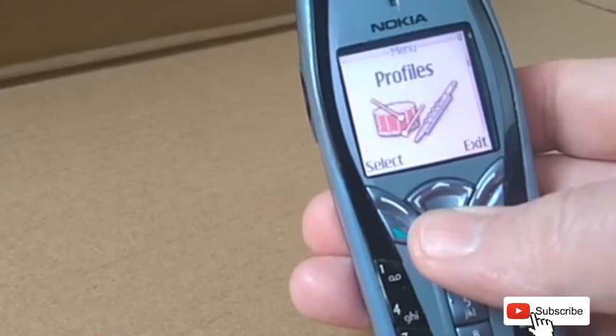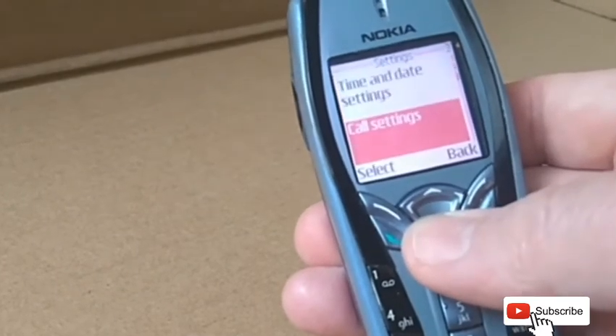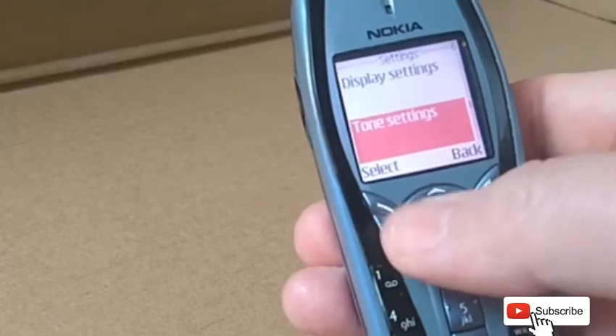It used WAP 1.2.1, had GPRS, used MMS — the Multimedia Messaging Service — and had downloadable Java applications as mentioned earlier.